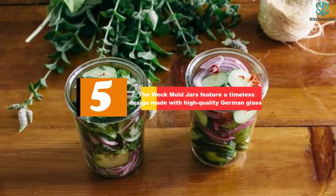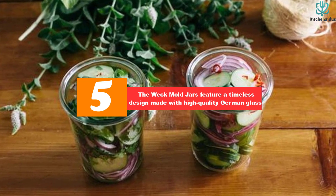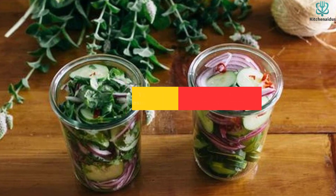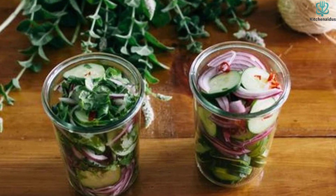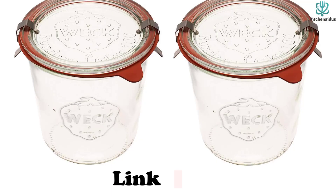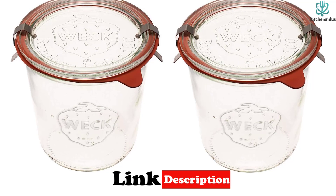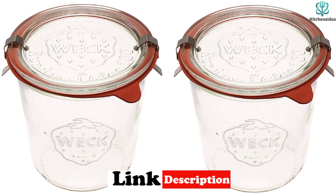Starting at number 5, we have the Weck Mold Jars, which feature a timeless design made with high-quality German glass. Known for their three-piece glass lids with carrot-colored rubber gaskets and metal clips, these jars offer a superior seal with the ability to stack jars for easy storage. Though the price tag is higher than some other products, the investment is worth it for epicurean explorers who prefer a high degree of functionality in their culinary instruments.